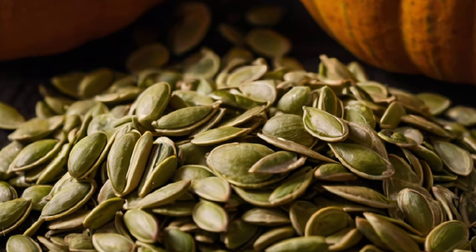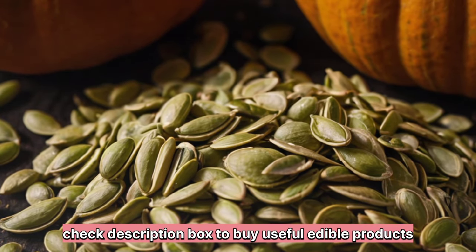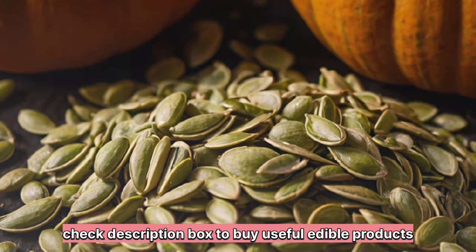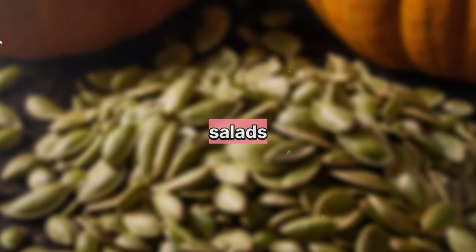4. Pumpkin Seeds: High in zinc and other nutrients, pumpkin seeds are believed to help reduce symptoms of an enlarged prostate and promote overall urinary tract health. Enjoy them as a snack or sprinkle them on salads.